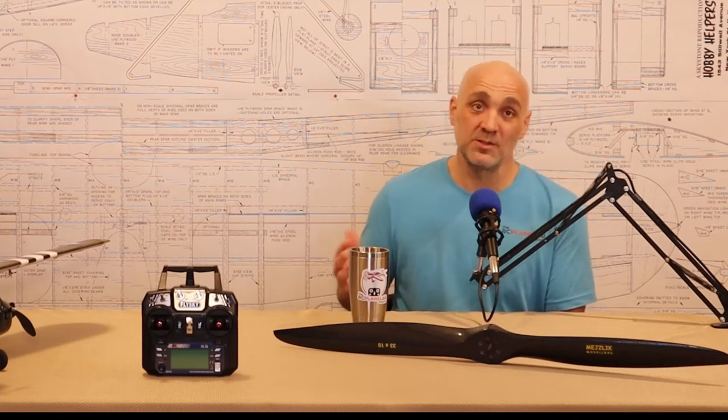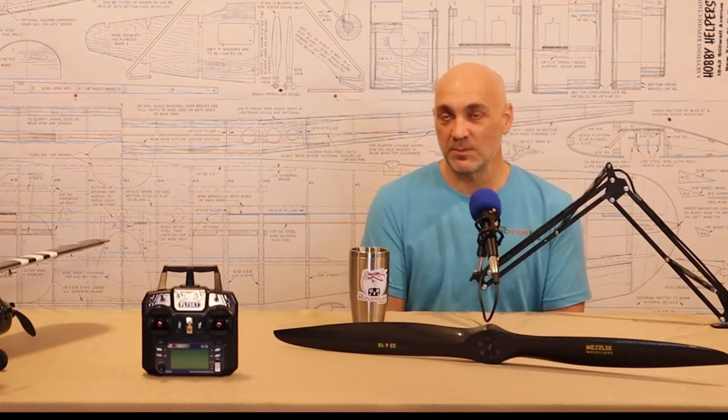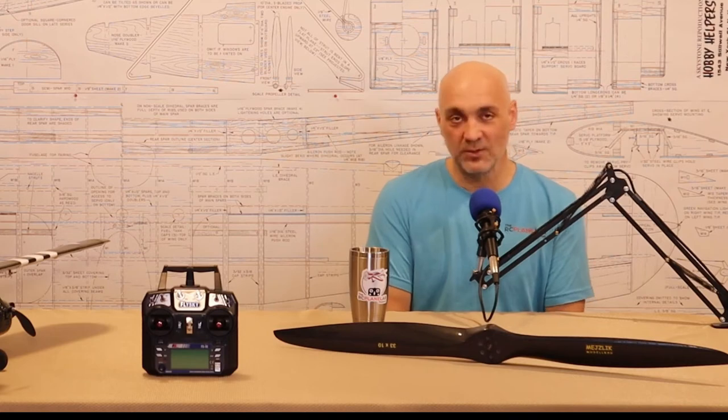If I'm going to buy used radio equipment it's usually going to be Spektrum. I'll take a spare Spektrum receiver with me and maybe a four-cell NiMH pack so I can plug the receiver in and try to bind that radio to the receiver and see if it'll bind. That's one little thing you can do to protect yourself from a bogus transaction — that's why swap meets are so nice.